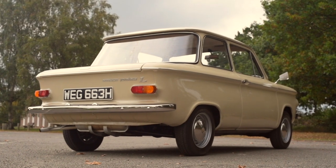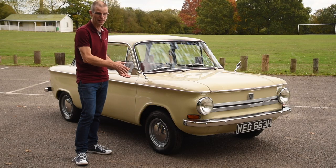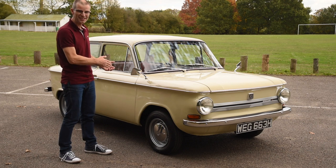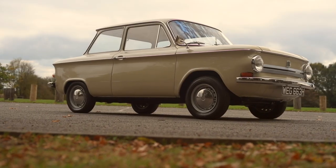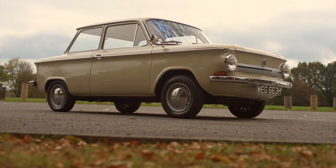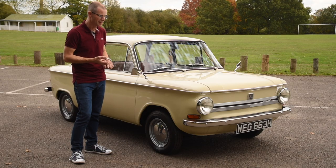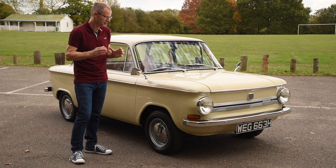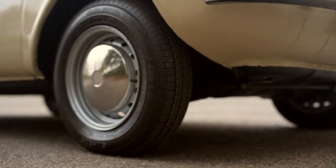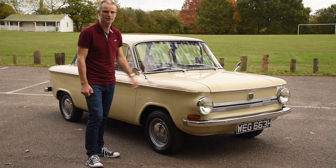The Prinz range of cars ran in various generations from 1957 to 1973. This is a fairly late one from 1970, but the 4L generation was revealed in 1961 and pretty much didn't change until the end of production. This was NSU's answer to the Volkswagen Beetle, the Fiat 500, the Mini from Britain — all those little people's cars of the world — but outside of Germany it's pretty much unheard of. And being a German car of the 60s, the build quality is incredible.